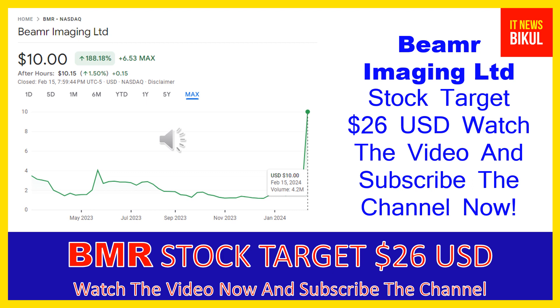It serves tier 1 over-the-top platforms, content distributors, video streaming platforms and Hollywood studios. The company was formerly known as ICVT LTD and changed its name to Beamer Imaging Limited in January 2015. Beamer Imaging Limited was incorporated in 2009 and is headquartered in Herzliya, Israel.